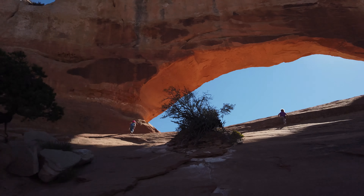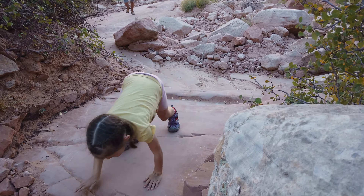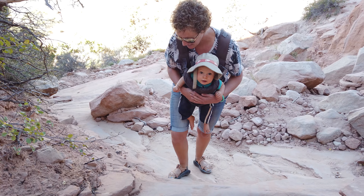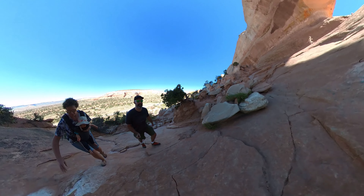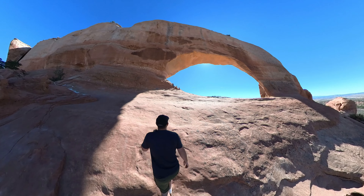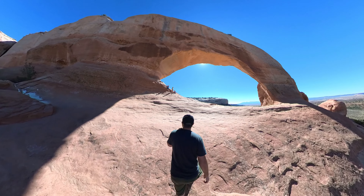It's pretty cool. Are you having fun on this hike, James? This is less steep right here. Look at this arch!